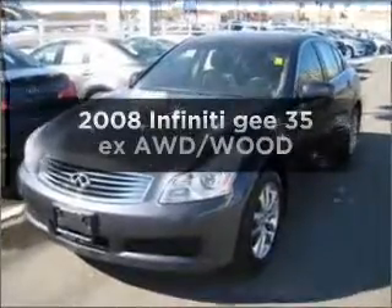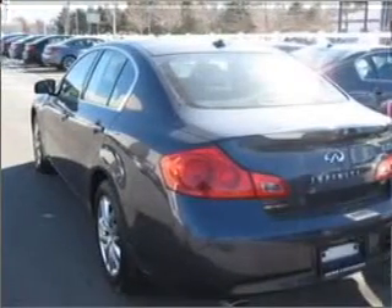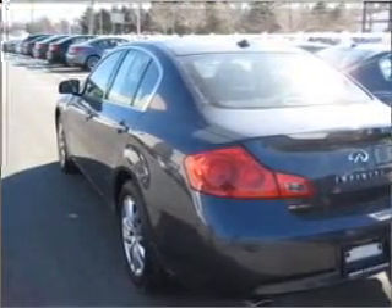Check out this 2008 Infiniti G35EX. This is the set of wheels you've been looking for. With a solid 6-cylinder engine connected to a smooth-shifting 5-speed automatic transmission, premium wheels lend a distinctive appearance.